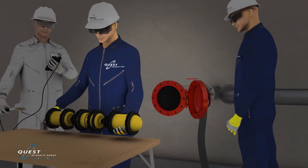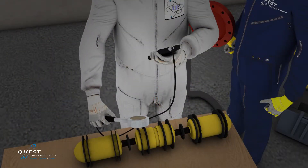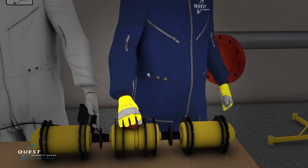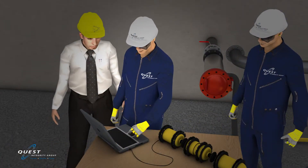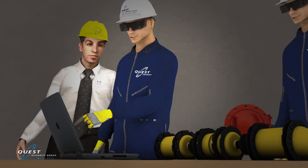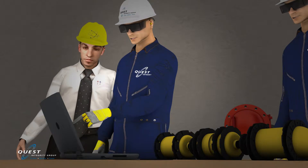Once the inspection is complete, Hydra is immediately checked for any potential radioactive contamination. The sleek exterior profile design allows easy decontamination if required. Upon confirming the tool is free of radiological contaminants, the data is immediately downloaded to a laptop and the inspection results are analyzed by a certified NDT technician.